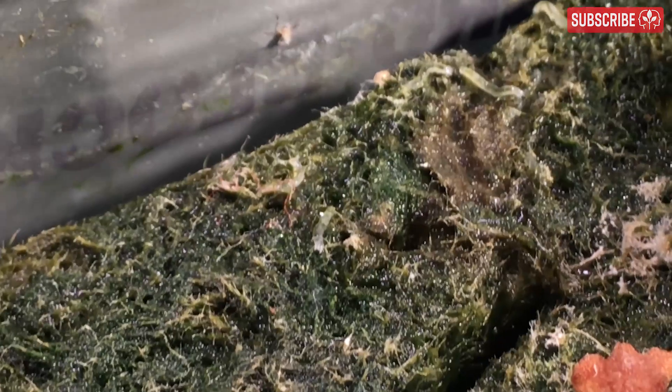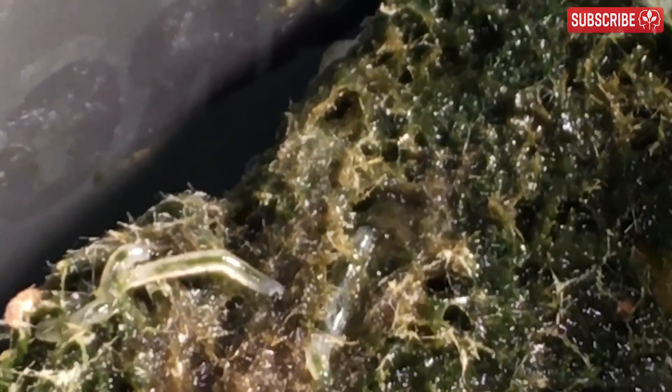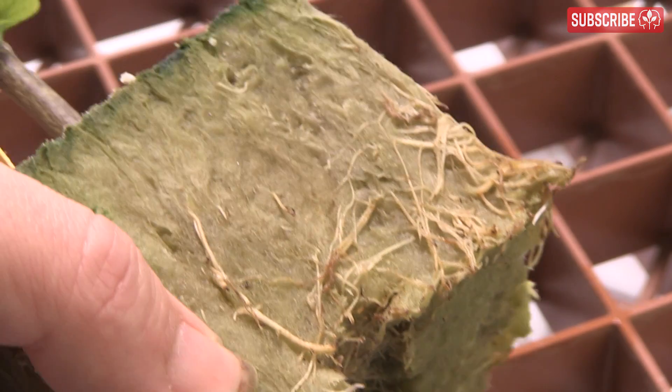The fungus gnat larvae primarily feed on organic material, algae, and soil fungus, but in increasing numbers that necessitates a broader diet, including roots and plant stem tissue. Yes, they nibble on your plants' roots, people.